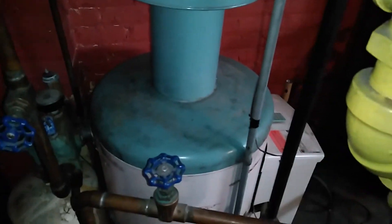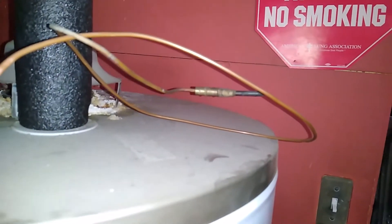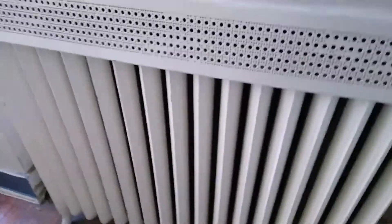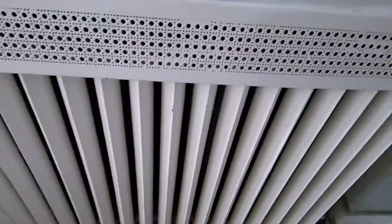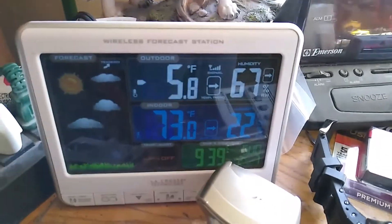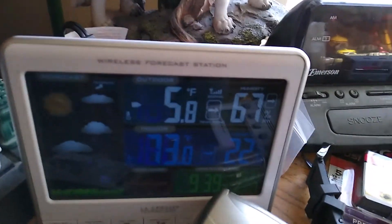Here's the old thermocouple that was bad — I believe it was put in in 2005. Here's our current outdoor temperature: this one says negative 5.8, and the other one I have in this room says negative 7.1.